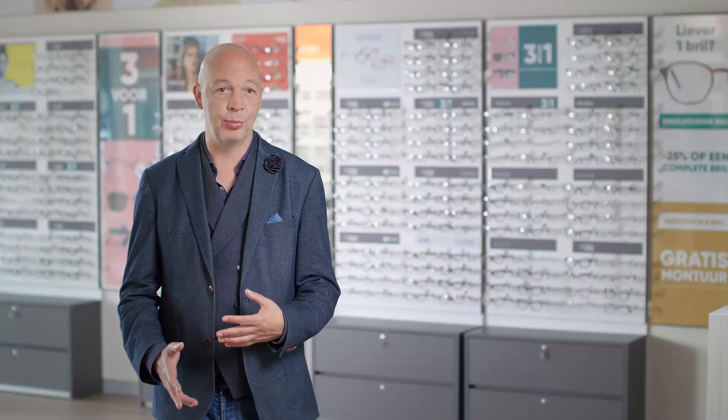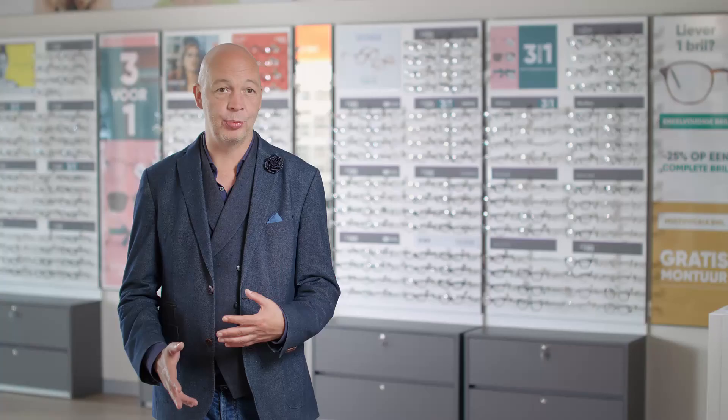Personally, I really like the dashboard function, which gives me a global overview of our parks and also allows me to check the situation at every single door in real time.